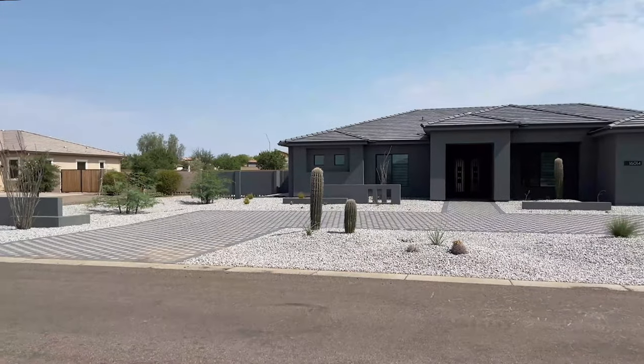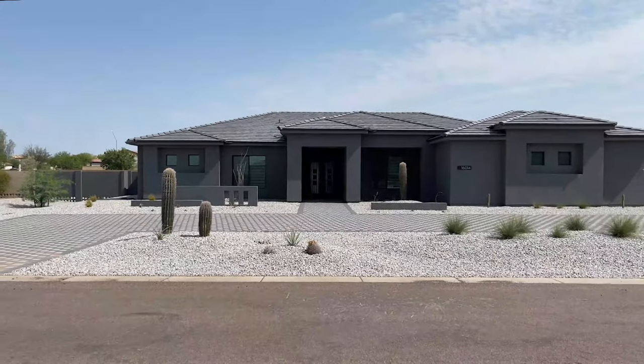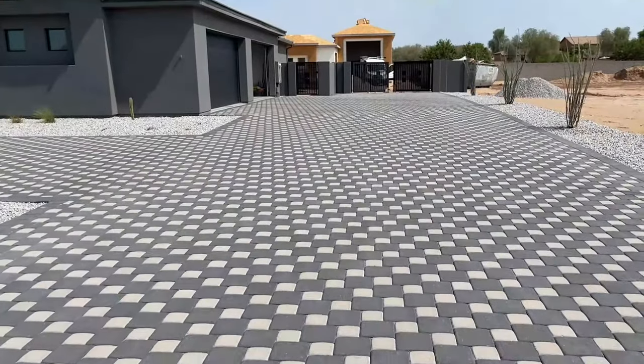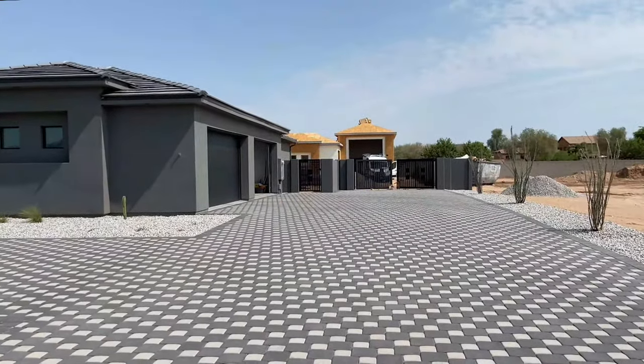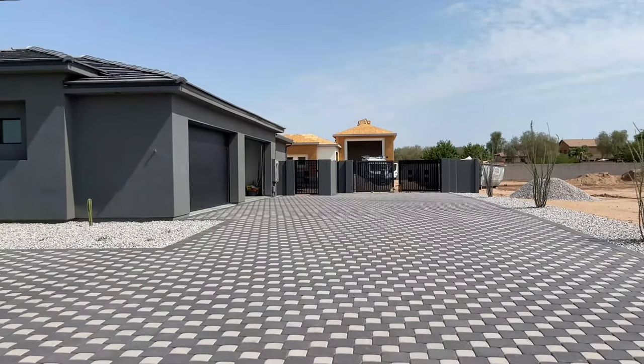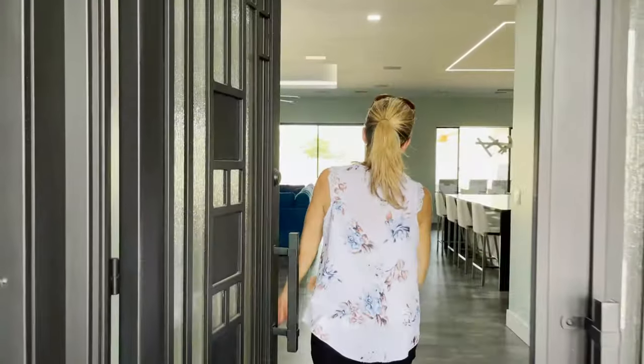Today we have the rare opportunity to get an inside peek of a finished home of one of our clients who's been living here for just a little over a year. We took a sneak peek of the RV garage, and he loved the house so much he decided to add an RV garage and casita to the back. So let's head in.